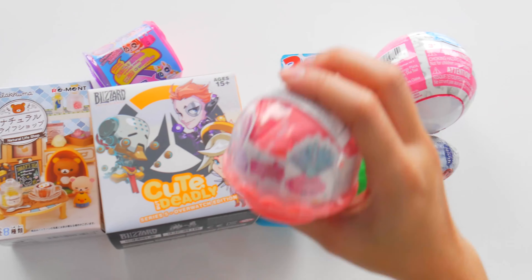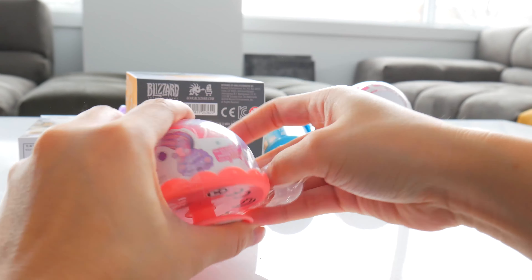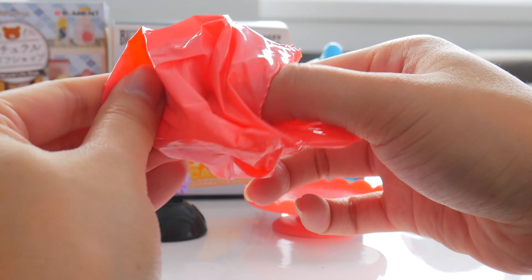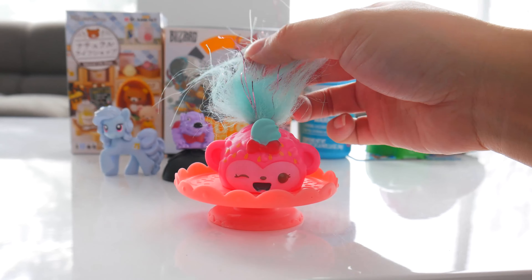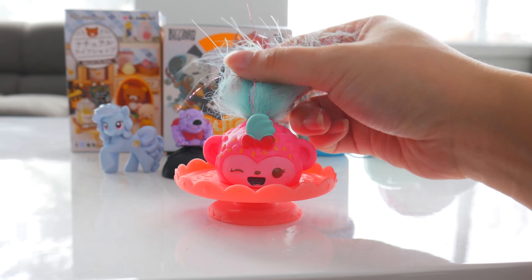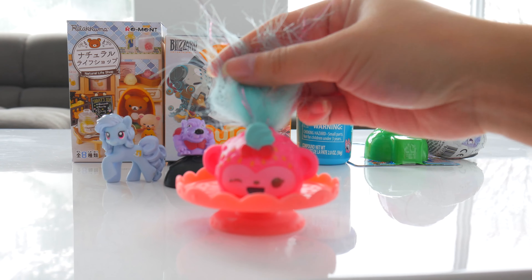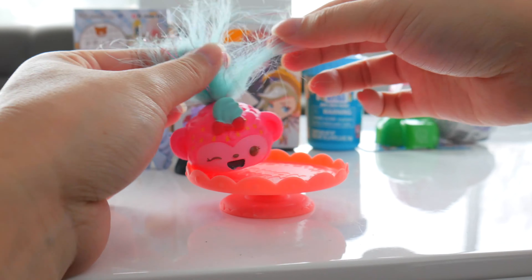Let's go for some Num Nums! Is it dessert time already? On our dessert table today, we got Silly Seeds, the monkey — the strawberry monkey. You do smell like strawberries,